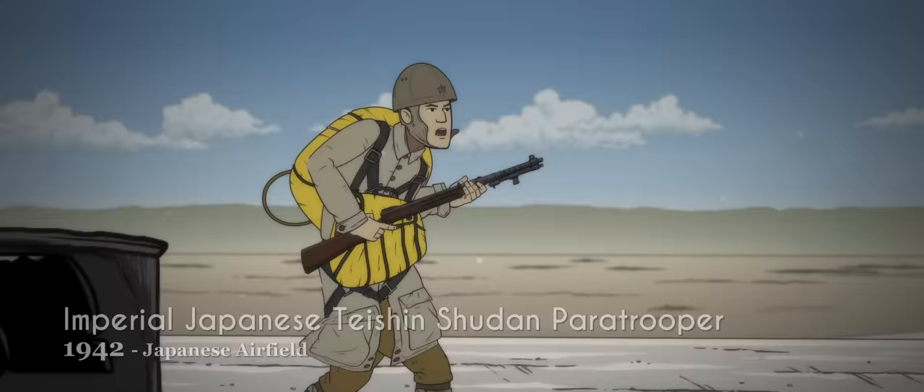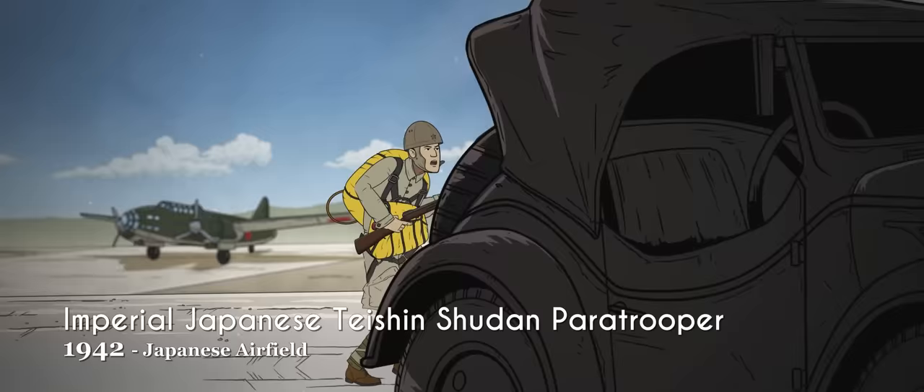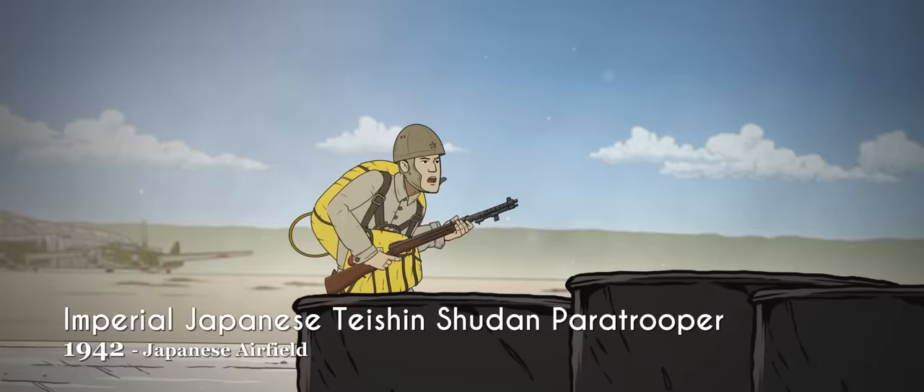The Teixin Shudan Paratroopers were the first deployed during the Battle of Palembang on Sumatra. Well organized and well equipped, these troops wore uniforms reminiscent of German Luftwaffe paratroopers, with padded leather helmets and extra ammunition in addition to standard infantry equipment.